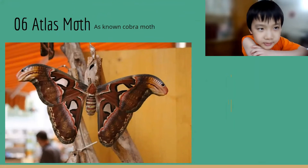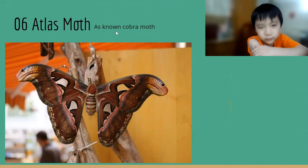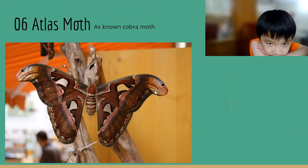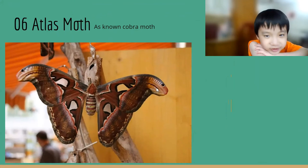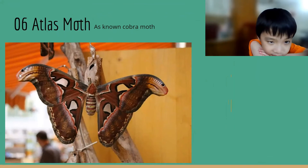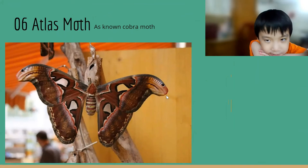This is an Atlas Moth, also known as Cobra Moth. Why? Because they have snake heads on the wings. On the other side also, snake heads.